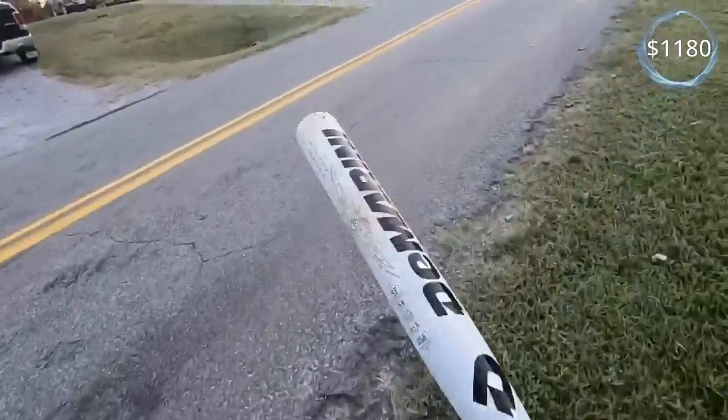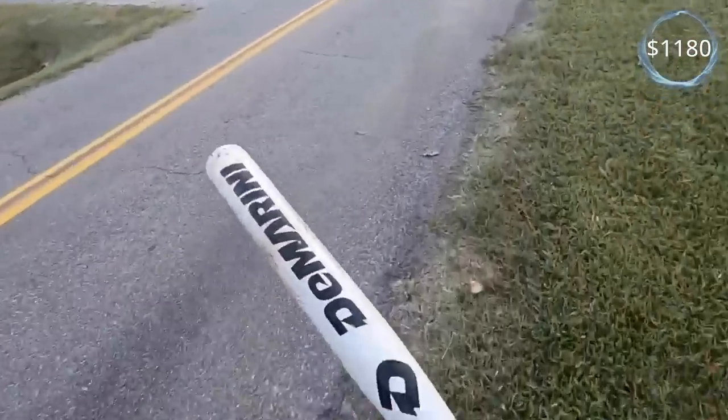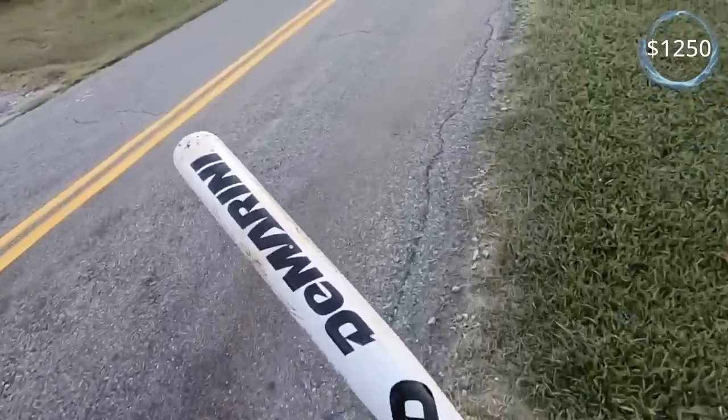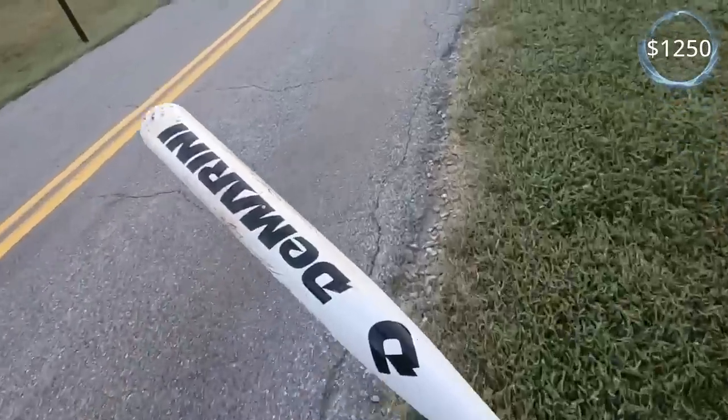I just walked back to my car and looked this one up — it looks like at least a $30 bat. I've seen some sold comps up to $50.